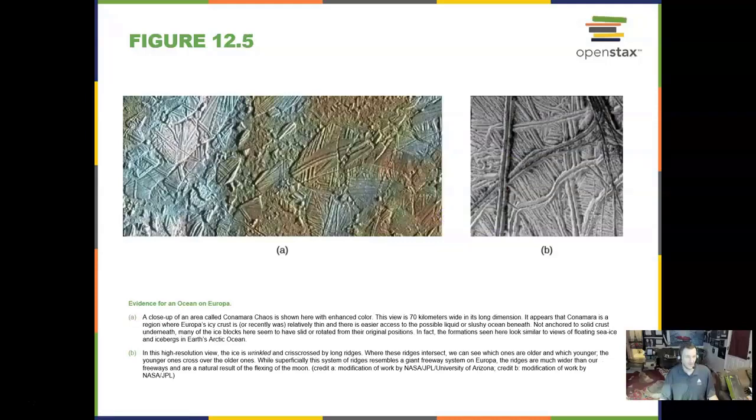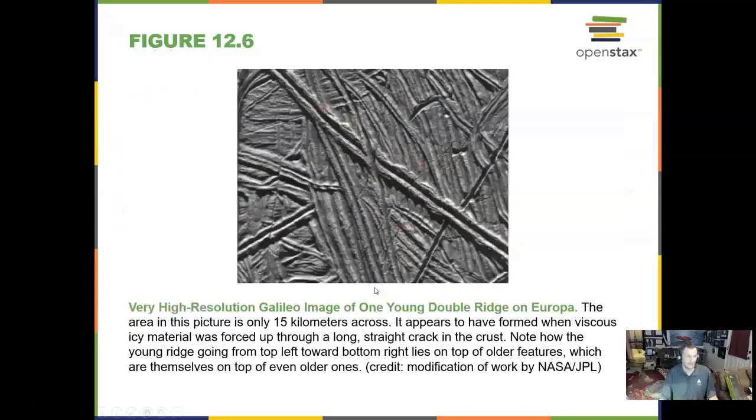Europa is really interesting. It has a salt water ocean underneath its crust, and its crust looks like ice glaciers floating in the ice. We see grooves and channels in the ice cracks, and water comes up through these cracks and refreezes on the surface. Here's a close-up of Europa where we can see those cracks and grooves nicely, and that water comes up and fills in those cracks and refreezes.